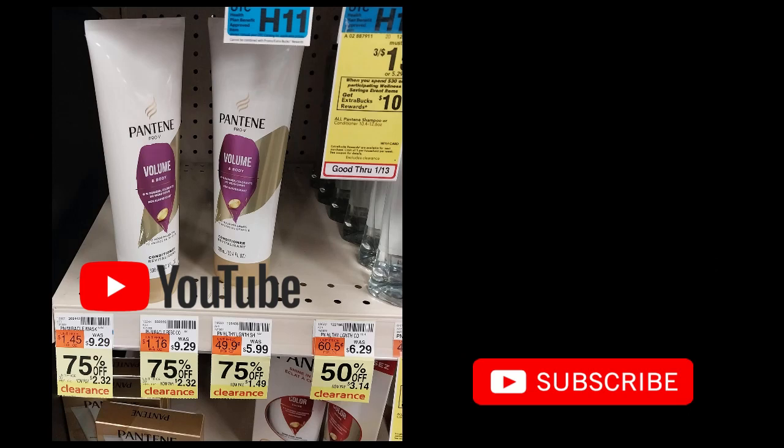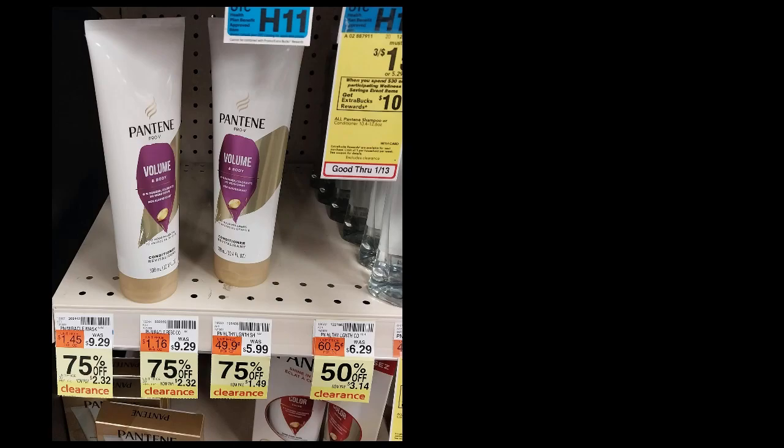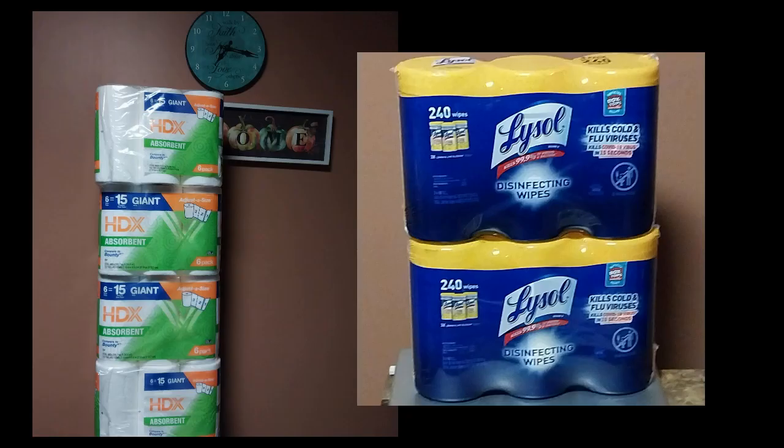Then Home Depot — my husband was with me and he wanted to do the paper deal on HDX paper towels. He really likes them, and I do too, so he went ahead and picked those up.